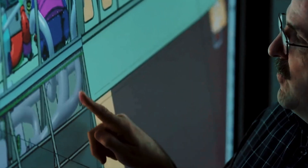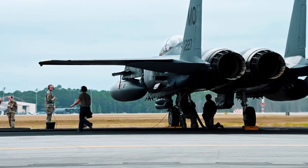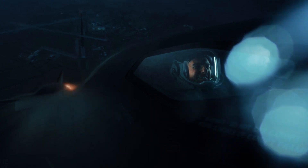The SR-72 holds immense potential in both military and civilian domains. In military applications, its speed, stealth, and reconnaissance capabilities can provide real-time intelligence on enemy activities. It could be a vital asset for rapid deployment and global reach, strengthening a nation's defense capabilities.